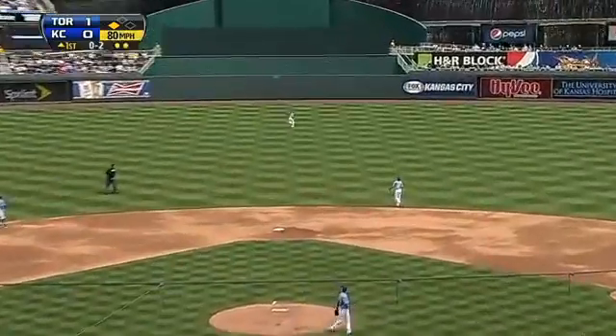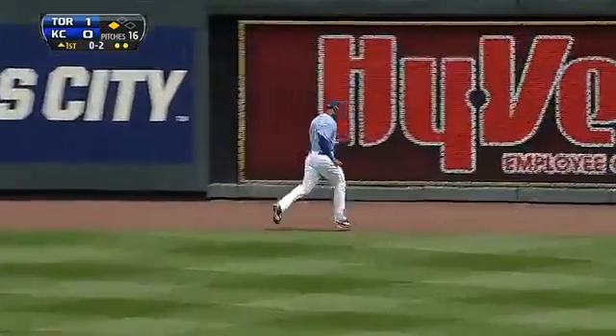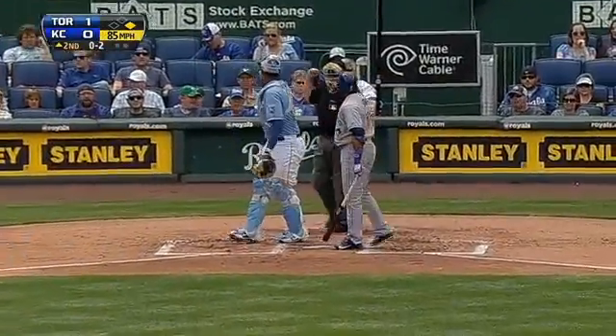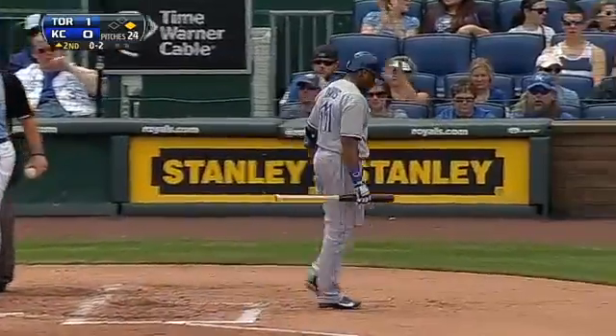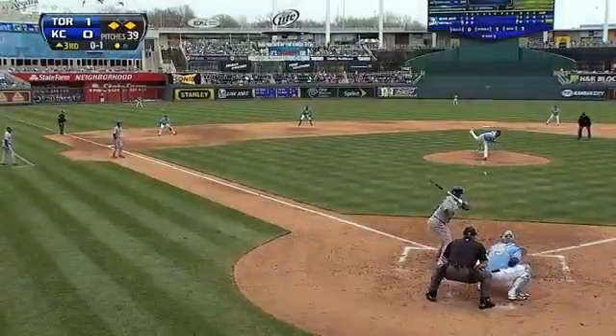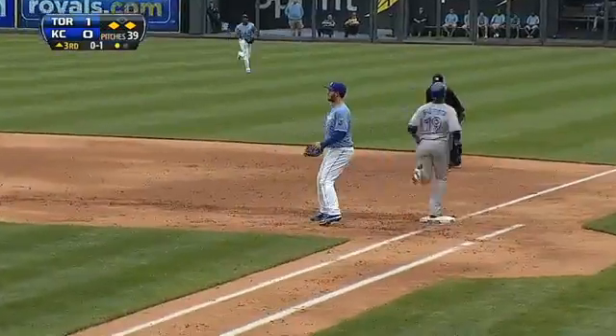Hit to center field, up in the wind — Dyson is back at the track and he makes the play. Davis strikes out, chased a slider in the dirt, and for Santana that's his first strikeout.